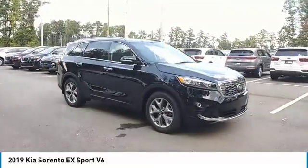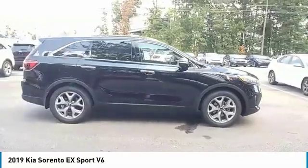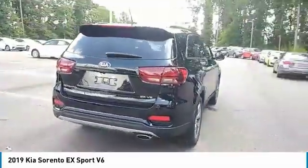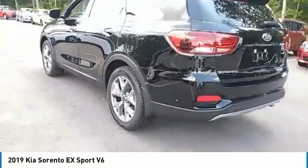We are pleased to show you the 2019 Sorento. The Kia Sorento is a comfortable riding, powerful, compact SUV loaded with impressive standard features. Take one look at its stylish, sleek design, and you'll want to cross over to a Sorento.